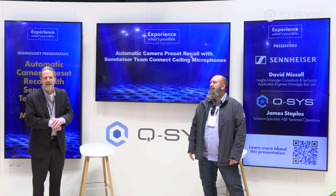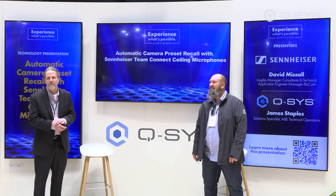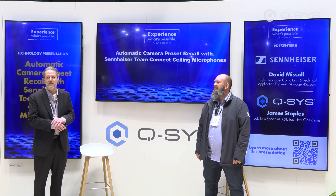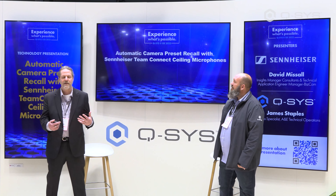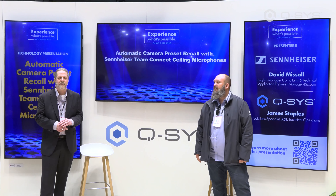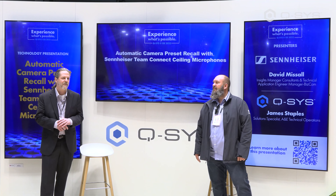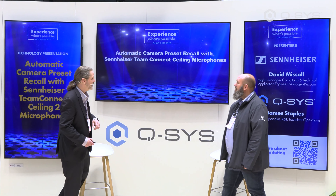Day two of ISE — very exciting — and really glad to be here with Q-SYS. Really exciting things we're doing together, and today we're going to cover a little bit about our technology as it's paired with Q-SYS technology, specifically when we talk about the camera preset within a meeting space. So let's think a little bit about the meeting space itself.